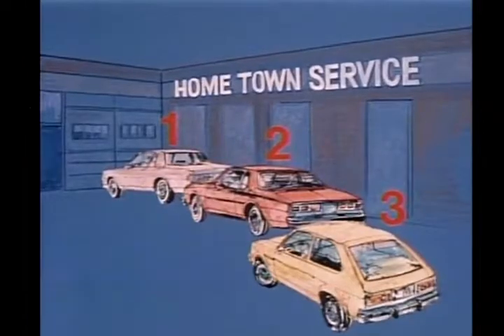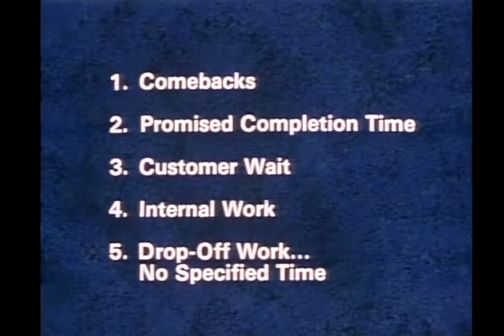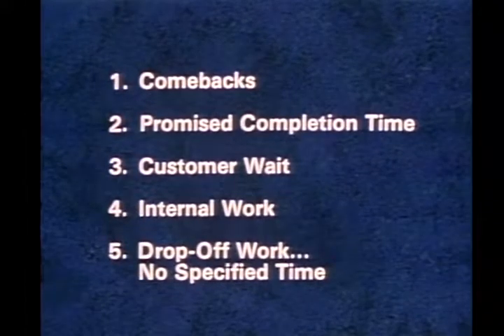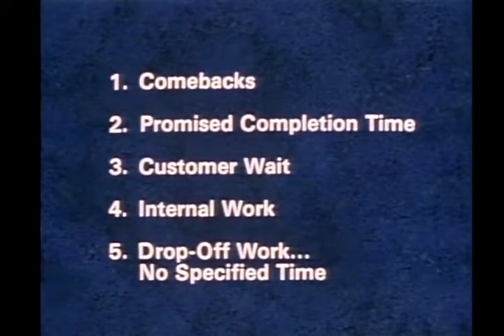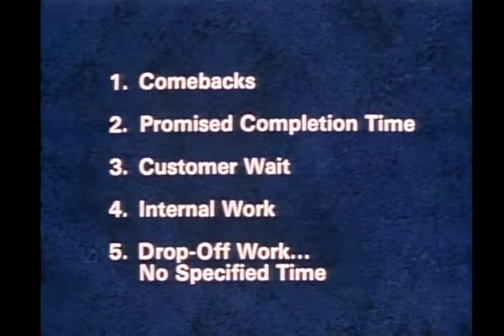At Hometown, we write our orders on a first-come, first-served basis. However, we also have a priority list decision rule — some orders are given special attention. Listed most important first, our priorities are: one, comebacks; two, promised completion time; three, customer wait; four, internal work; and five, drop-off work with no specified time.